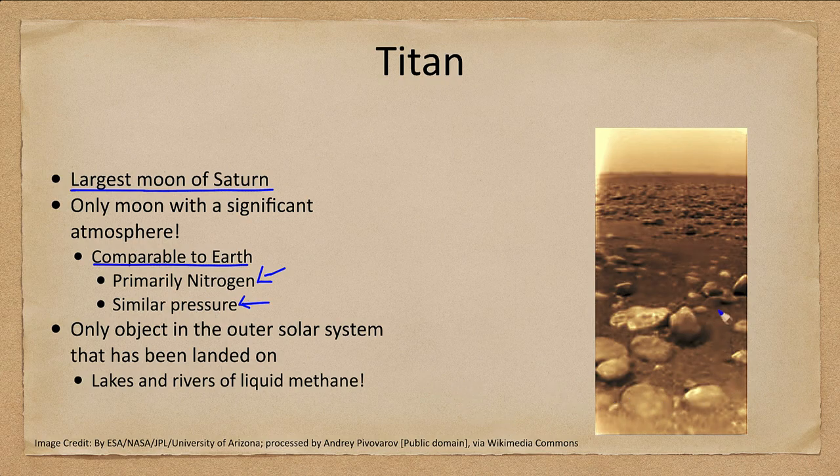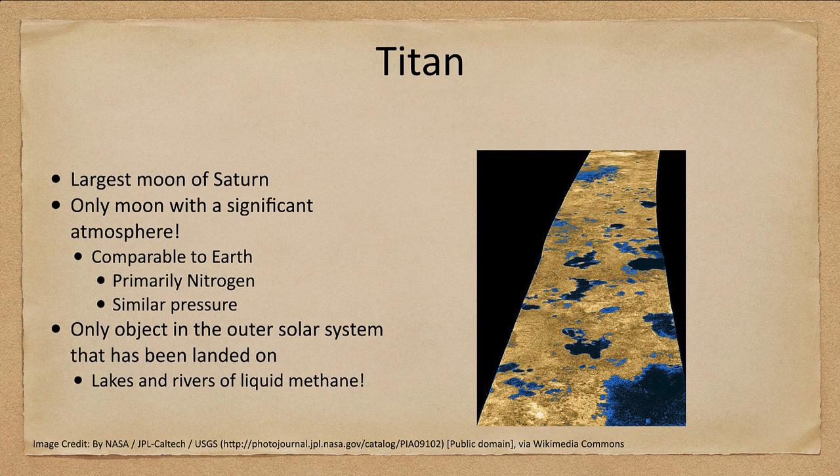The Huygens lander gave us images of Titan's surface. The rocks we see there are not made of rock — they are chunks of water ice. We also see lakes and rivers. In radar images, dark regions are lakes of methane. Titan is unusual in that it is the only other body with a cycle like Earth's water cycle: water rains, flows to rivers and lakes, evaporates, and the process continues. Titan has the exact same type of cycle — but with methane instead of water.